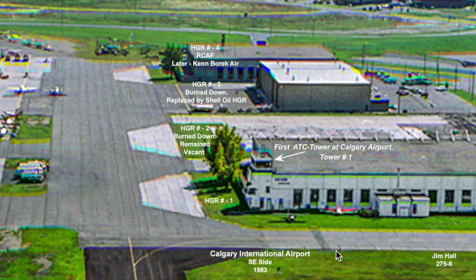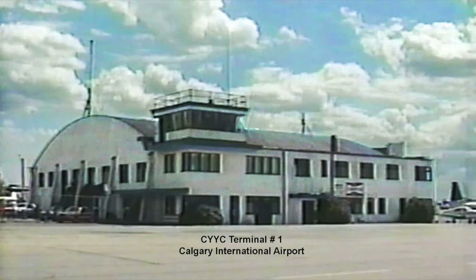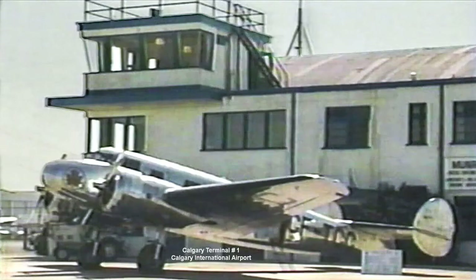There have been many changes over the decades. Hangar numbers two and three both burned to the ground. Hangar number three was replaced with Shell Oil's hangar, while hangar number two's pad still remains empty. Hangar number one, with control tower number one, burned to the ground in the 1980s. With the advent of larger, faster, and more aircraft and the increase in passenger traffic, this terminal building became inadequate and the small ramp area became congested.